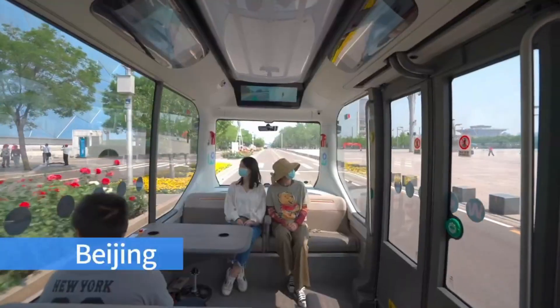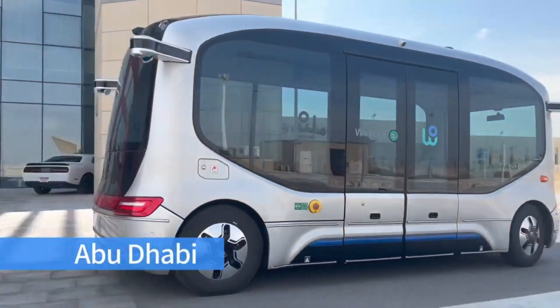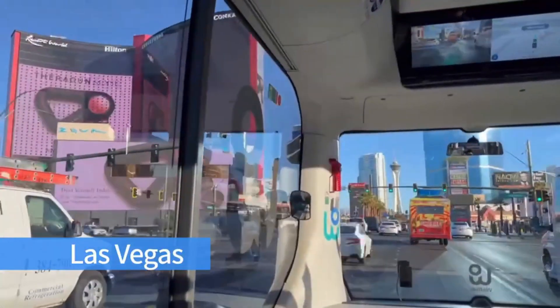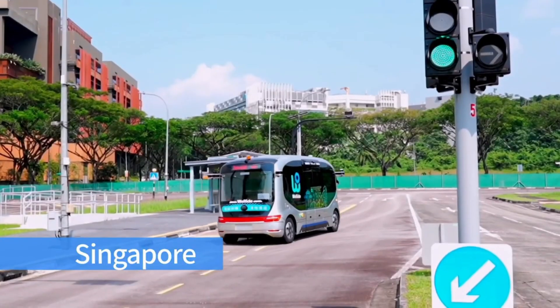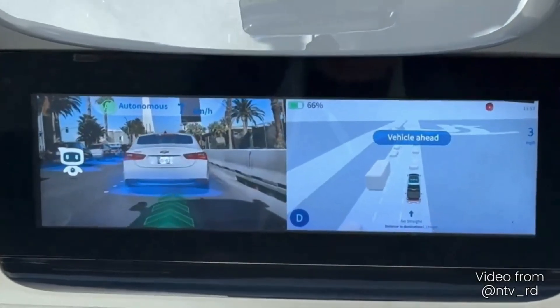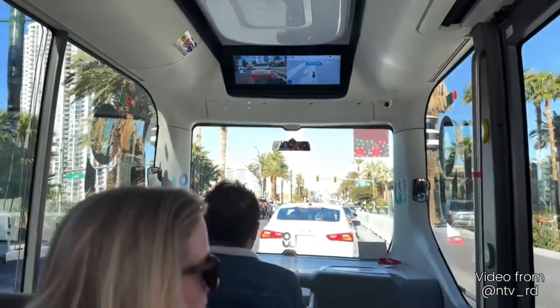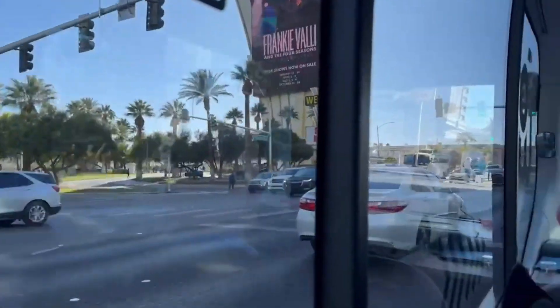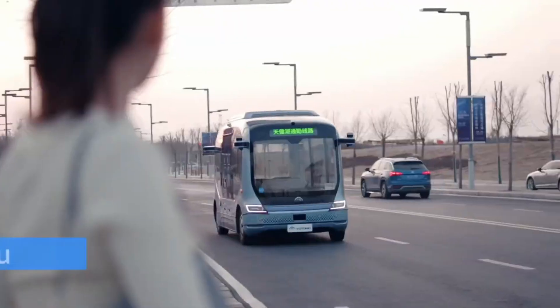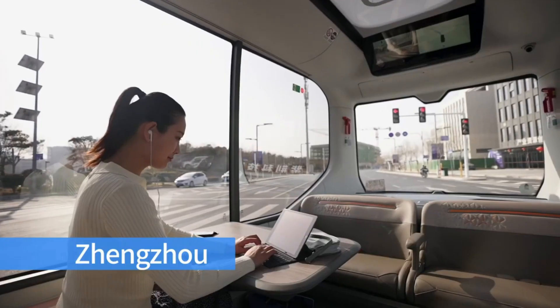Even in dense urban traffic, these buses can adeptly recognize traffic signals, signs, lane markings, pedestrians, and other vehicles. With a capacity for up to 10 passengers, the WeRide RoboBus can travel approximately 300 kilometers and achieve speeds of up to 40 kilometers per hour. This technology presents a pertinent solution, particularly in places like Singapore, where around 30% of public transportation workers are aged over 50 years old.